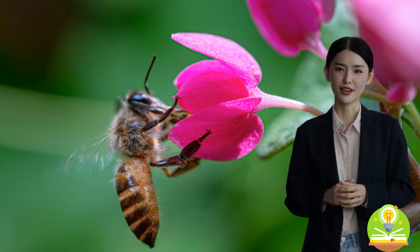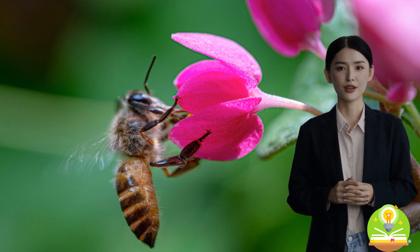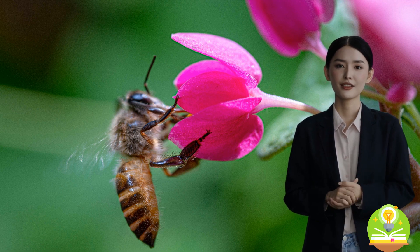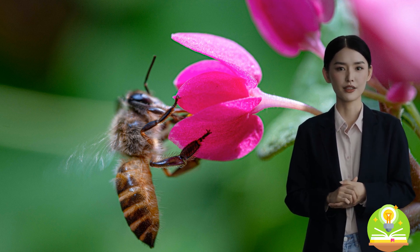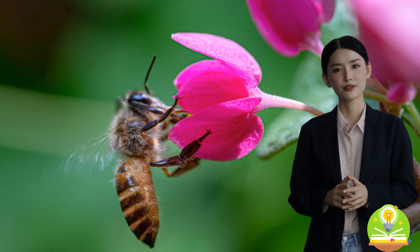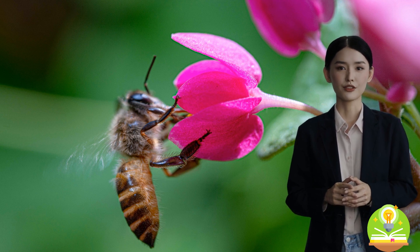One of the main areas of study in botany is plant anatomy. By examining the different parts of a plant, such as the stem, leaves, and roots, scientists are able to understand how these organs function and contribute to the overall health and growth of the plant. This knowledge helps us in many practical ways, such as improving agricultural practices or developing new medicines from plants.